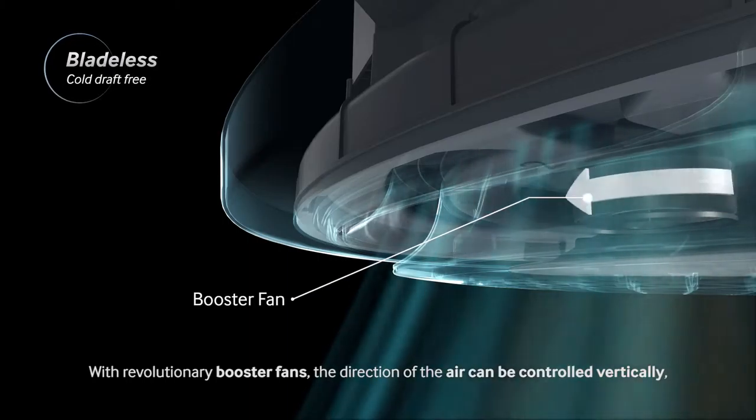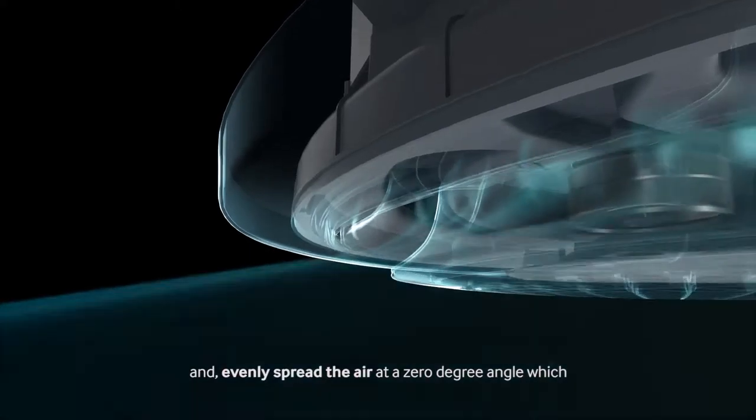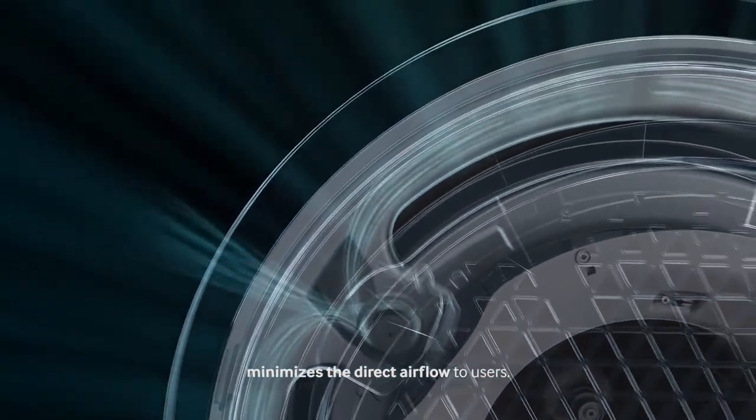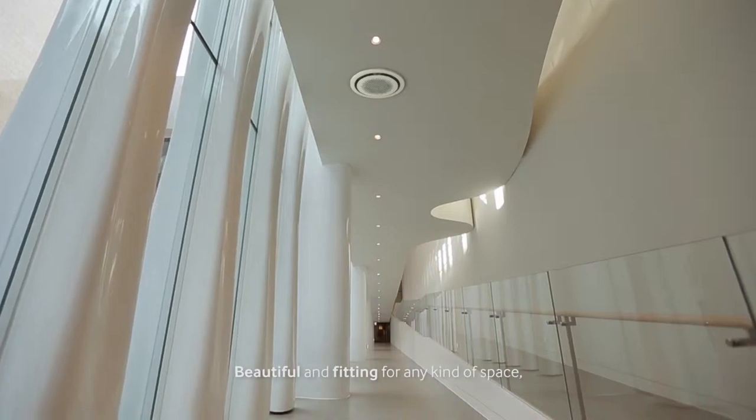the direction of the air can be controlled vertically and evenly spread the air at a zero degree angle, which minimizes the direct airflow to users. Beautiful and fitting for any kind of space.